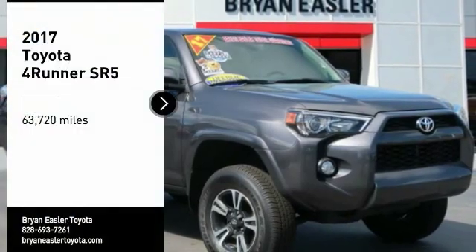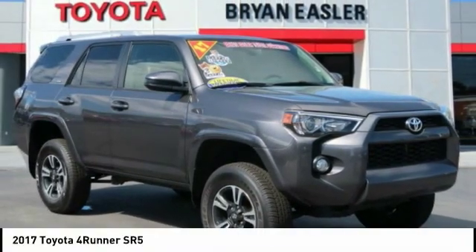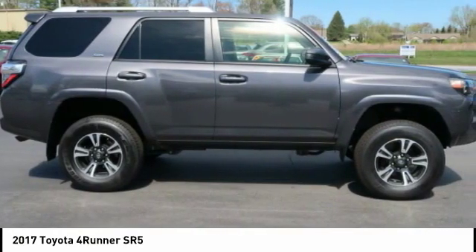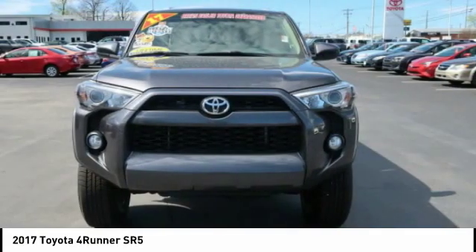Take a ride in the 2017 4Runner. 4Runner durability is unbeatable. There are more 4Runners on the road today than any other midsize SUV.